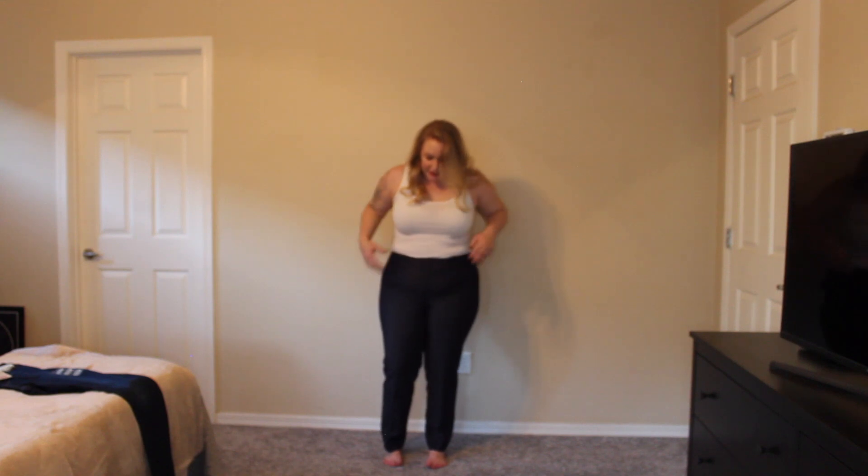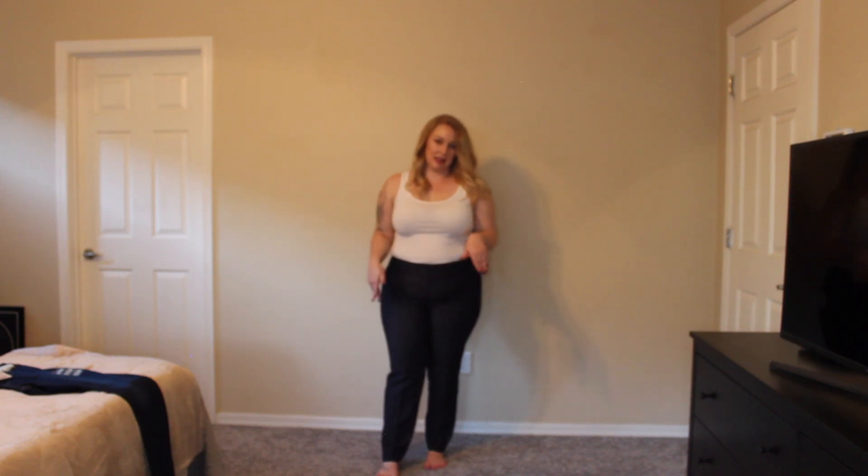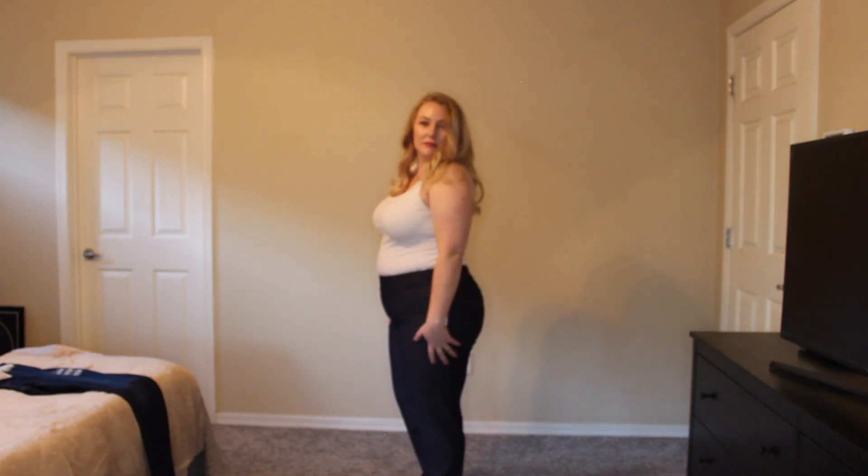The last thing I'm going to try on are these Nine West work pants in Navy. I really do like them. I wish they were just a little bit skinnier or tapered more in the legs, but they are comfortable. And this would be really cute if I paired them with a little blazer.